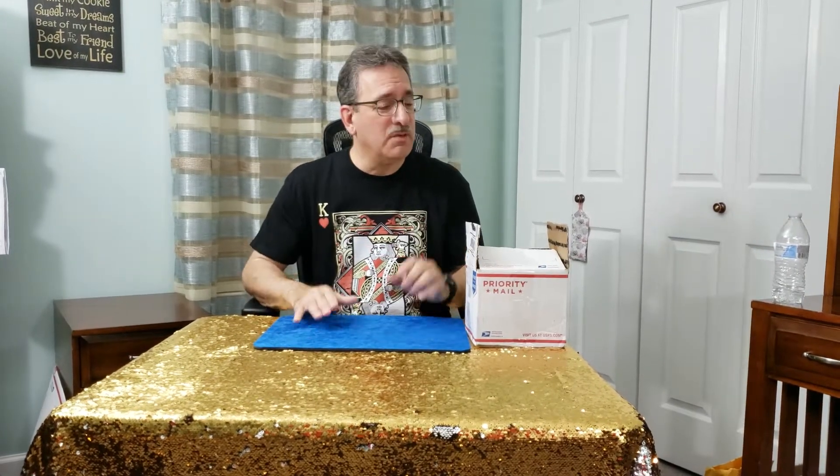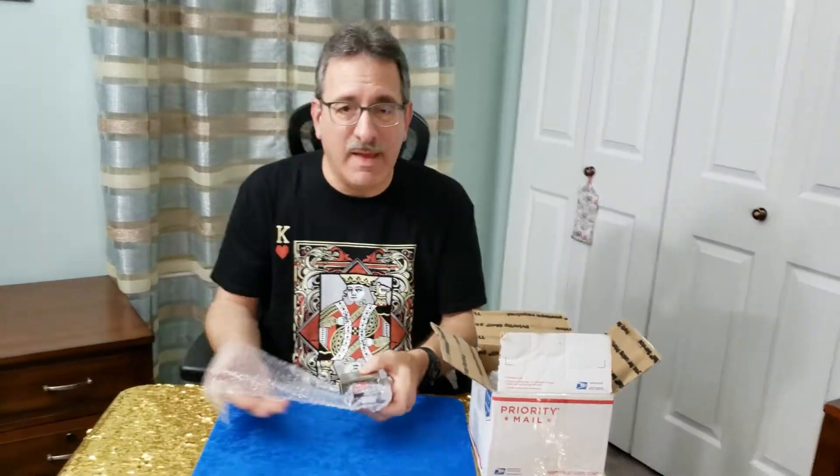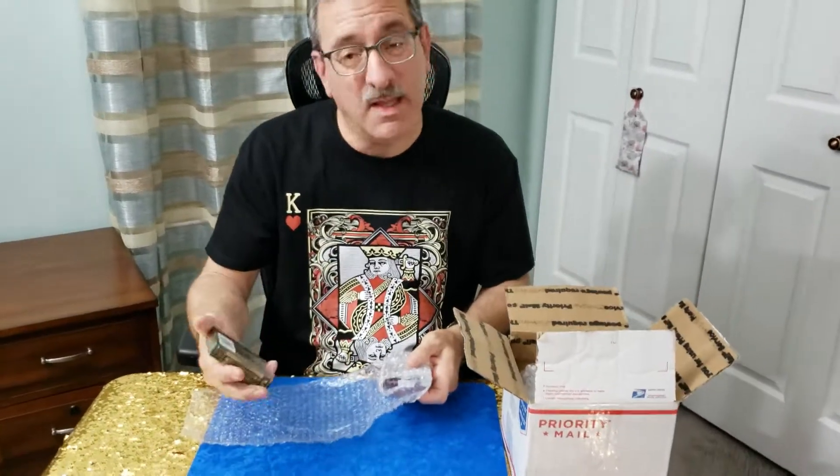So without further ado, I'm going to show you the decks that I have bought so far. Again, these are all sealed and they will remain sealed because these may be in the deck giveaway.